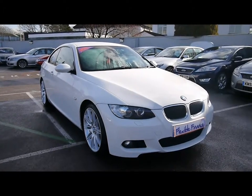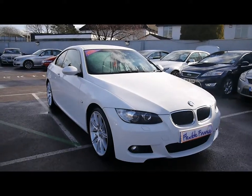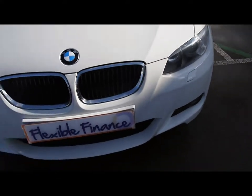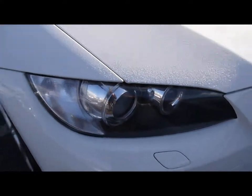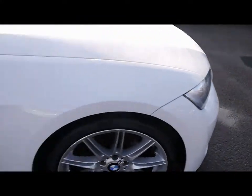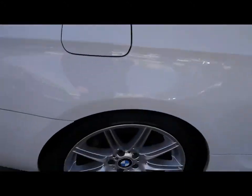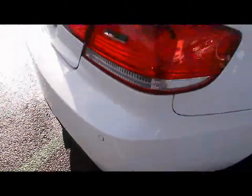Welcome to Imperial Cars. Today we have a 59-plate BMW 320d M Sport Coupe to show you, finished in white. We're going to take you around the car so you can get a better idea of condition and certain features of the vehicle — things like front xenon headlights, 19-inch alloy wheels, great condition bodywork, and rear parking assist sensors.